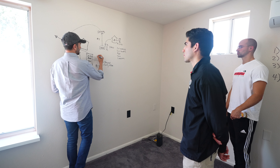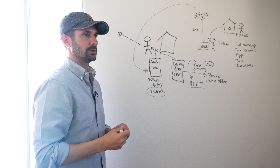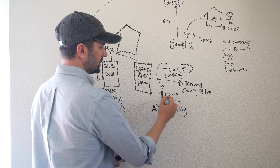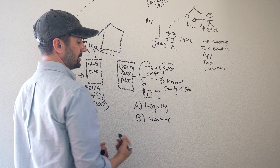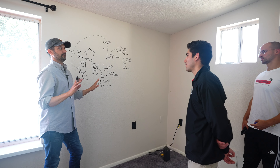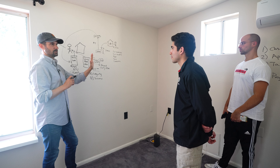What we do is we interject a title company, and we pay that title company like $5,000 to do this one transaction — that $17 transaction, we pay somebody $5,000 to do it for us. Why? Multiple reasons. A, we want to make sure it's done legally, which it is — we just want to make sure. B, we want insurance. A large portion of that $5,000 is actually an insurance policy.